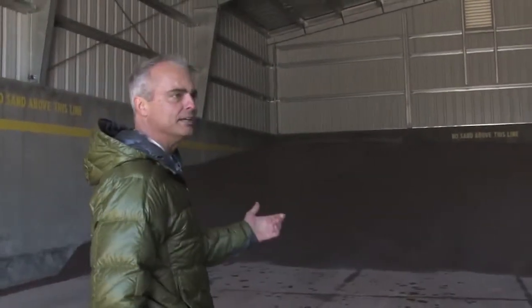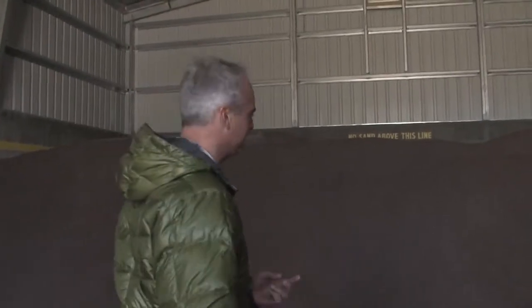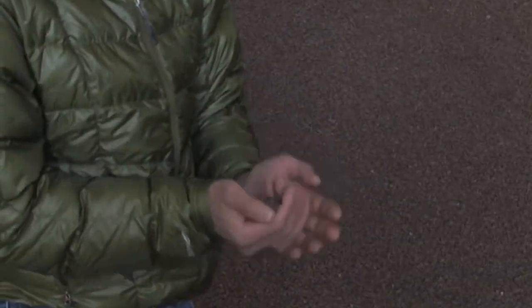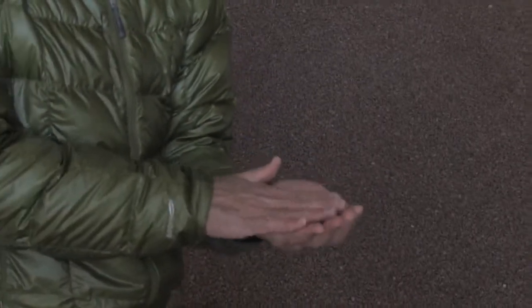This sand is a hard sand. It has to pass a hardness specification so it doesn't break down into dust. It's a washed sand, so there's not a lot of fines, and it has about 9% salt. It's a special mix that the county wants to use on its roads, providing some melting but also a lot of grit for people to drive on.